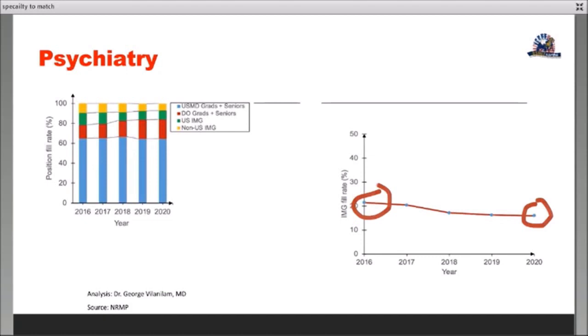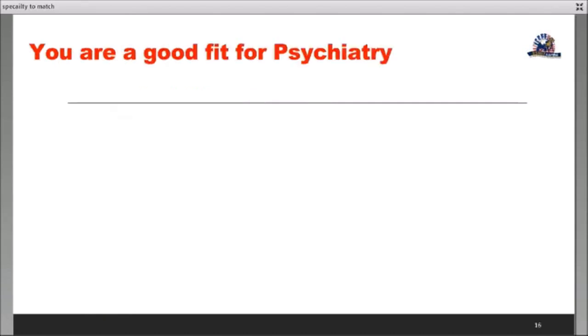Step 1 and CK scores have increased for matched applicants, and there is increasing competition from DO applicants over the past five years. US graduates — American medical graduates — are continuing to fill the spots, so the overall IMG fill rate is going down. The DO match rate is increasing, and the AMG match rate is also increasing, which is leading to an impact on the US and non-US IMG fill rate.